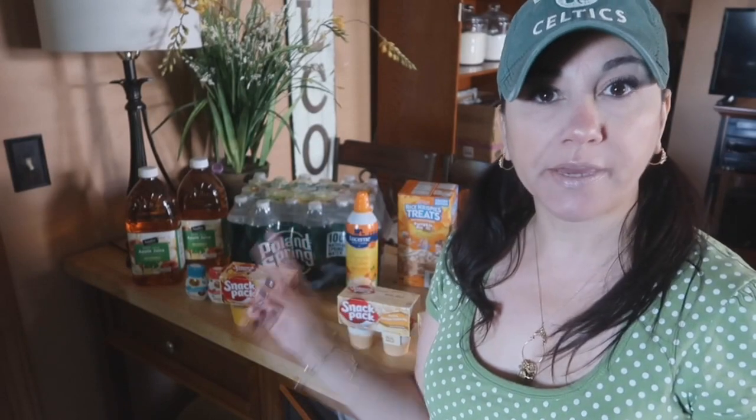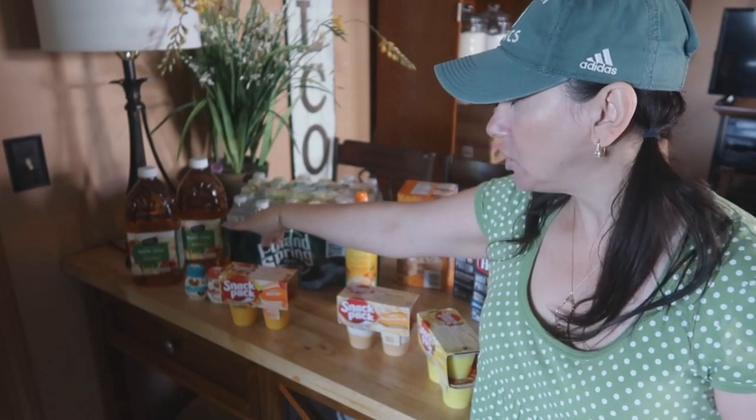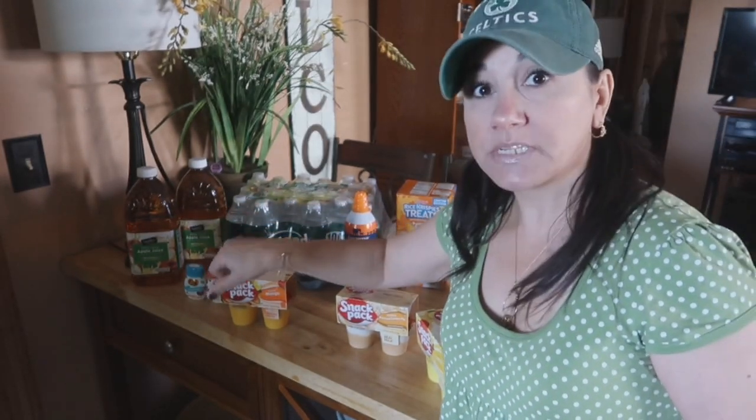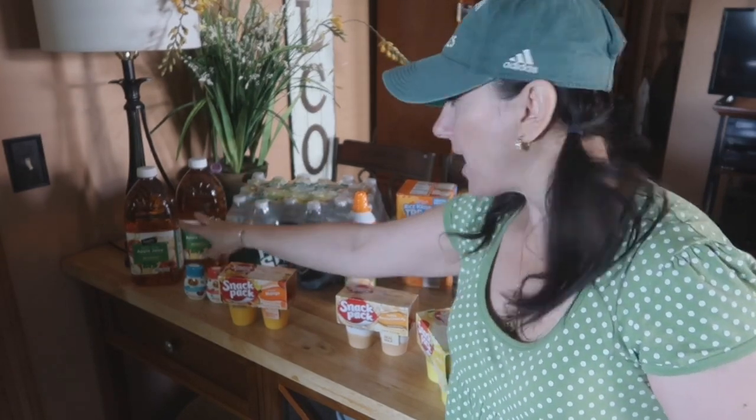First haul: Shaw's Supermarket. Comment below if you have a Shaw's Supermarket, also affiliated with Star Market. Right down there is apple juice — it was on sale for $1 and it is 100% apple juice, so that's a really great deal. Those two bottles are actually for mom.